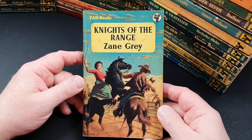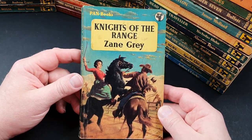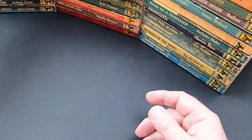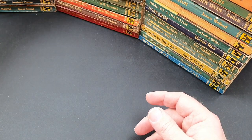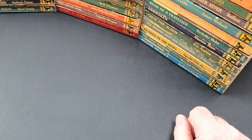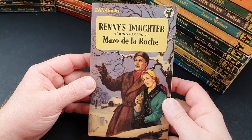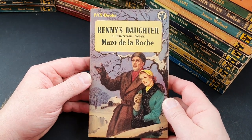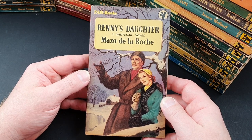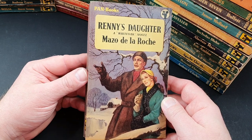351 is Knights of the Range by Zane Grey — a Western. I read one of his recently, Western Union, my first Zane Grey, and it wasn't actually too bad. Number 352 is a women's romance title, Renee's Daughter, a Jalna novel by Mazo de la Roche. 354 is Madden's Rock by Hammond Innes.